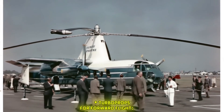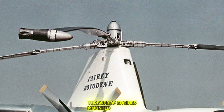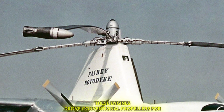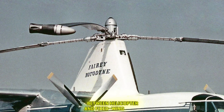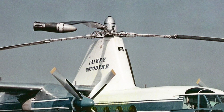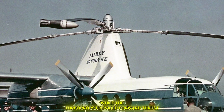For cruise flight, power was transferred from the rotor to two Napier Eland turboprop engines mounted under the stub wings, which drove conventional propellers for forward propulsion. The aircraft could seamlessly transition between helicopter and fixed-wing mode: after vertical take-off, the tip jets would be switched off and the rotor would then auto-rotate, contributing to lift alongside the wings while the turboprops provided forward thrust.